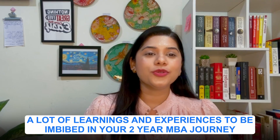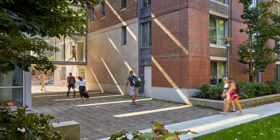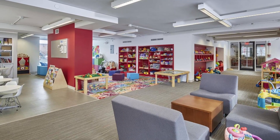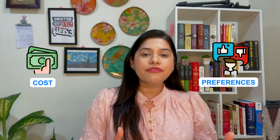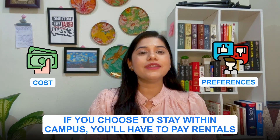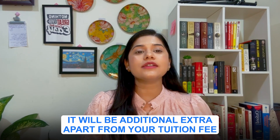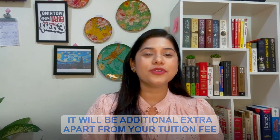Harvard University also provides accommodation — you can choose to stay on or off campus depending on cost and your preferences. If you choose to stay on campus, you'll have to pay rental fees in addition to your tuition fee.